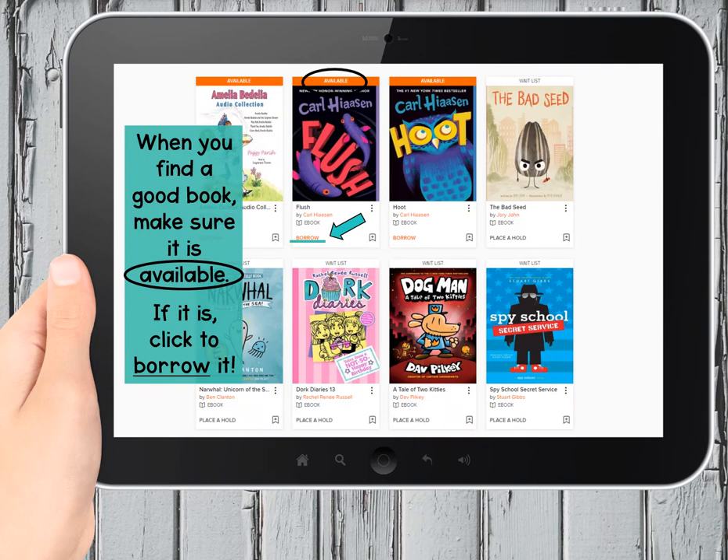When you find something that looks interesting, check above the book cover for an orange bar that states the word 'available.' If it's there, you can go down to the word 'borrow' underneath the cover, underneath the title and the author and the little icon. It's also in orange letters, and you can click it to take your turn.